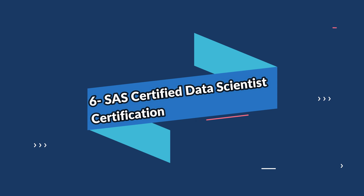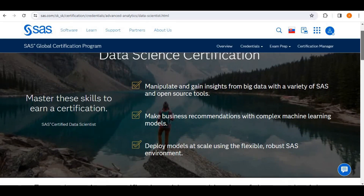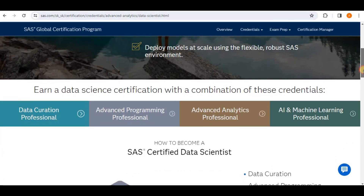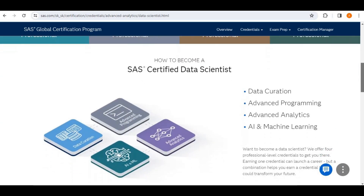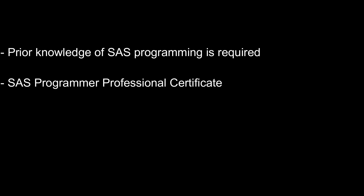The sixth one on the list is the SAS Certified Data Scientist certification. This certification consists of four different programs that will equip candidates with the skills to perform advanced programming using different programming languages, perform advanced data analytics, and perform AI and machine learning on different use cases. This professional certificate is intended for those who already possess prior knowledge and experience with SAS programming languages.